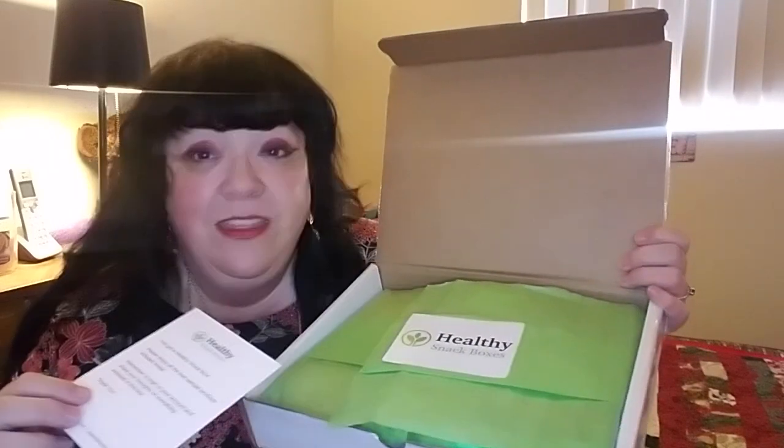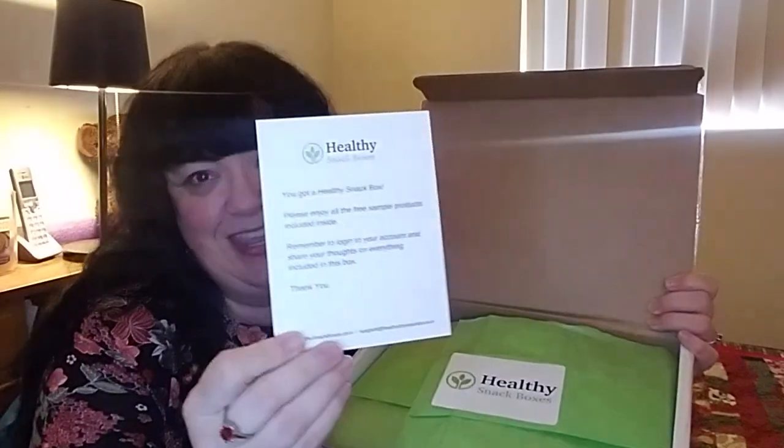It's a bit like the Daily Goodie Box, but it's the Healthy Snack Box. It says, 'You've got a healthy snack box — please enjoy the sample products included inside. Remember to log into your account and share your thoughts on everything included in the box.' They've got a little leaf symbol for the healthy factor and green tissue paper.